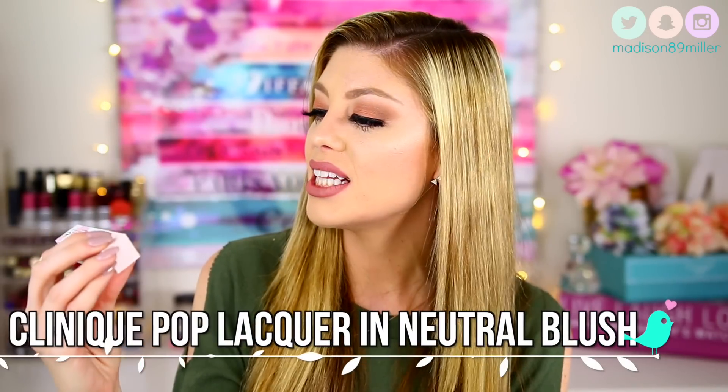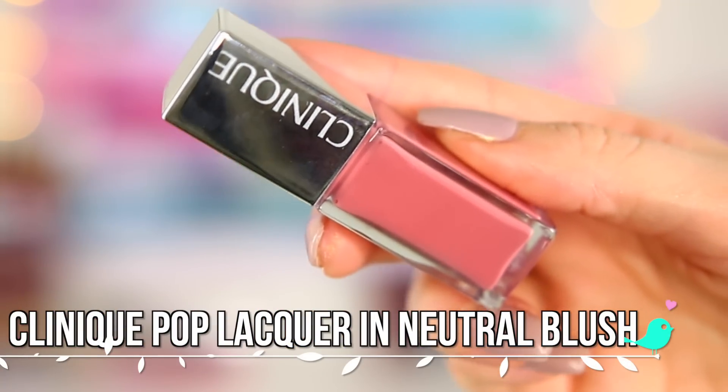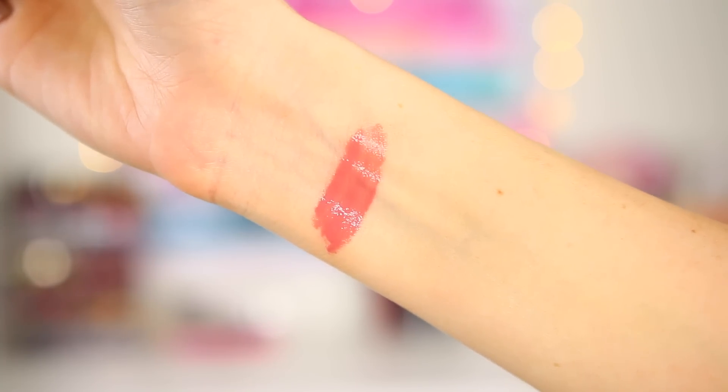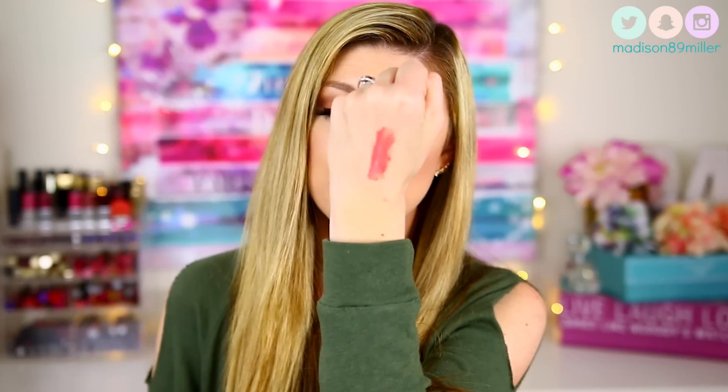Next up I have the Clinique Pop Lacquer. I believe these are relatively new — I think they just recently came out. I'm obsessed with the Clinique Lip Pops lipsticks, so when I saw they came out with a gloss I was like, I gotta try this. I picked up shade 10 Sugar Pop. These don't have the best reviews and I actually know why — they're really kind of sticky. I love the shade, a really pretty pinky nude, but if you don't like sticky lip glosses you're not going to like this.